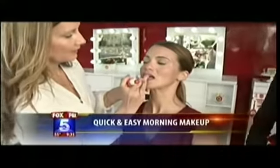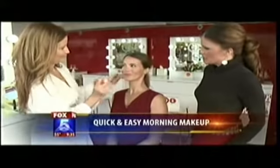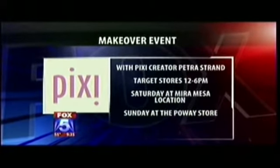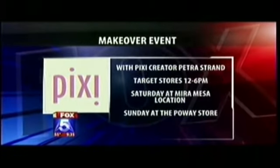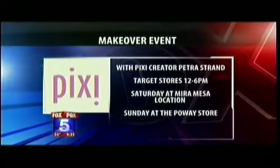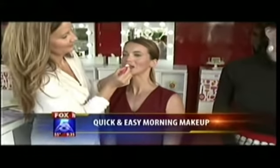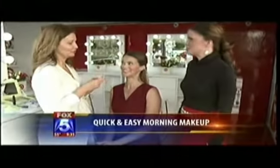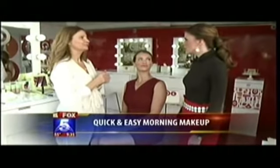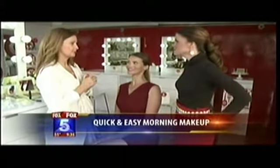This is a quick morning, fresh wake-up look done in five minutes with five products. If you want to get your makeup done in this pop-up studio, you can get a makeover this weekend at Target stores — Saturday from 12 to 6 at the Mira Mesa location in the parking lot, and Sunday at the Target store in Poway. Just look for the big red and white pop-up studio. She looks fantastic — lickety split, no time at all. Thank you for joining us this morning.